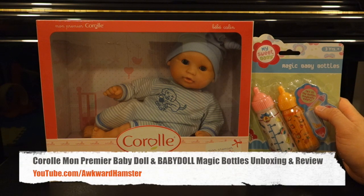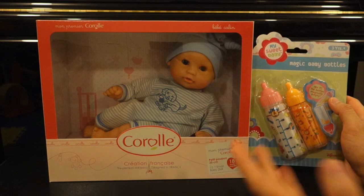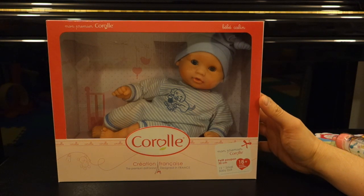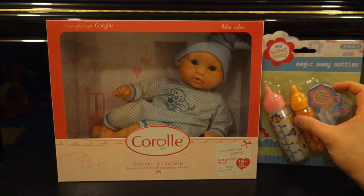Hi, welcome to Walker Hamster. Today I got the unboxing of a doll and this little bottle set. The doll — I think the brand name is pronounced Corolla, but I can't be sure. This doll is a 12-inch doll. It costs about $30 to $31 on Amazon, and the bottle set costs about $6 to $7 on Amazon.